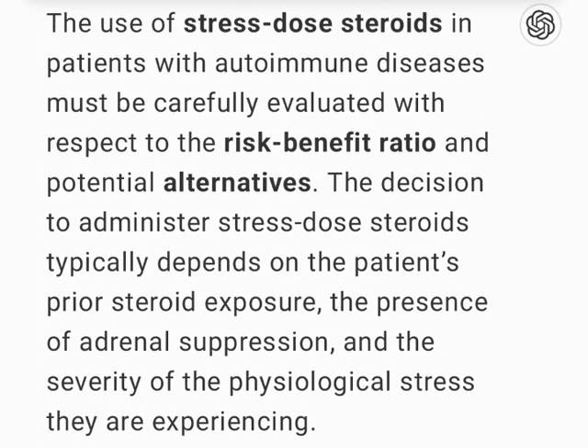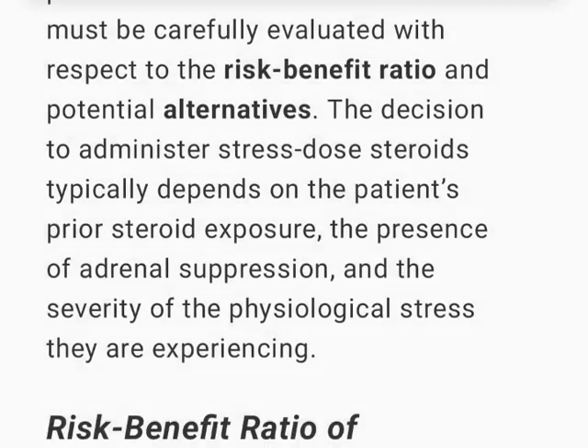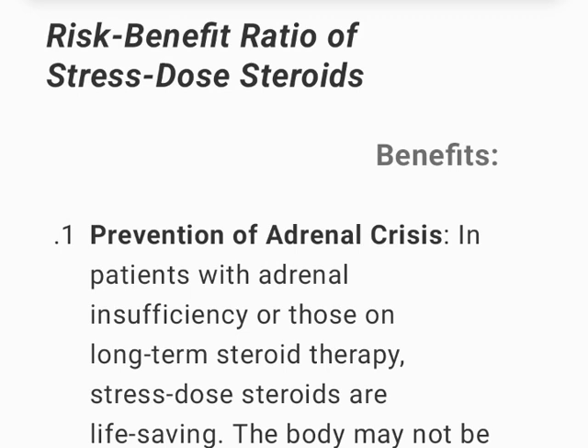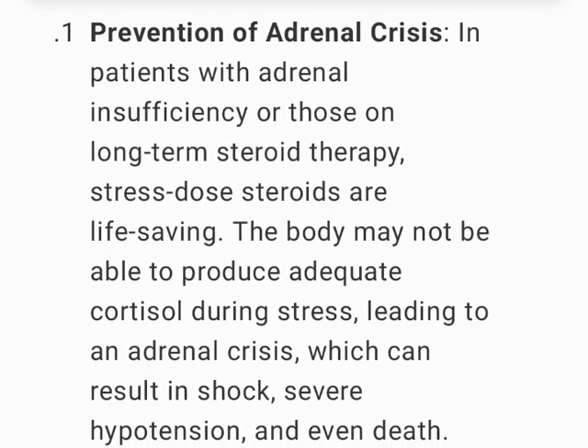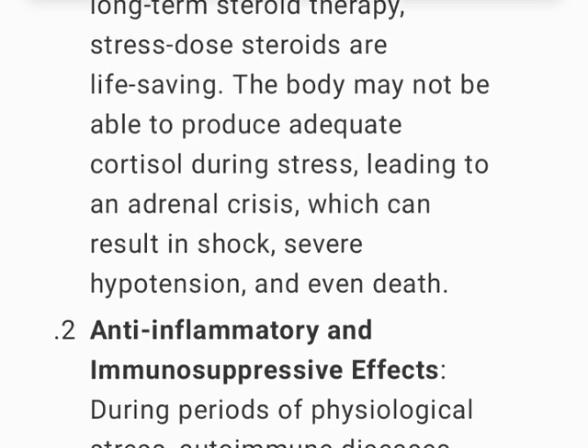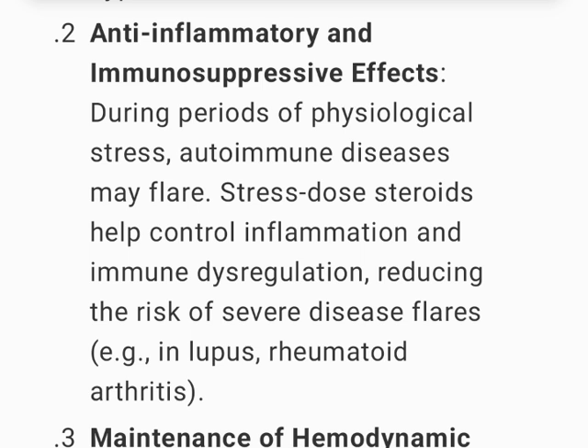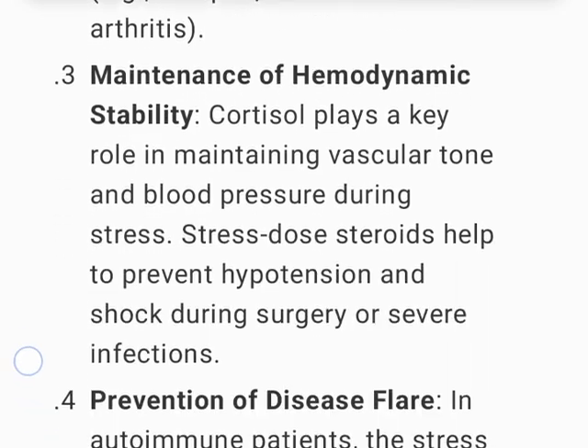The use of stress-dose steroids in patients with autoimmune diseases must be carefully evaluated with respect to the risk-benefit ratio and potential alternatives. The decision typically depends on the patient's prior steroid exposure, the presence of adrenal suppression, and the severity of the physiological stress. Benefits: in patients with adrenal insufficiency or those on long-term steroid therapy, stress-dose steroids are life-saving. Anti-inflammatory and immunosuppressive effects help control disease flares in conditions like lupus or rheumatoid arthritis during physiological stress.